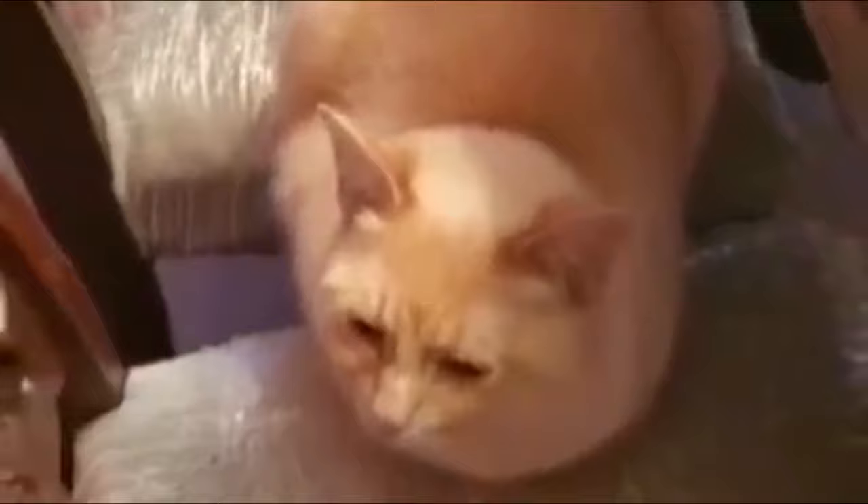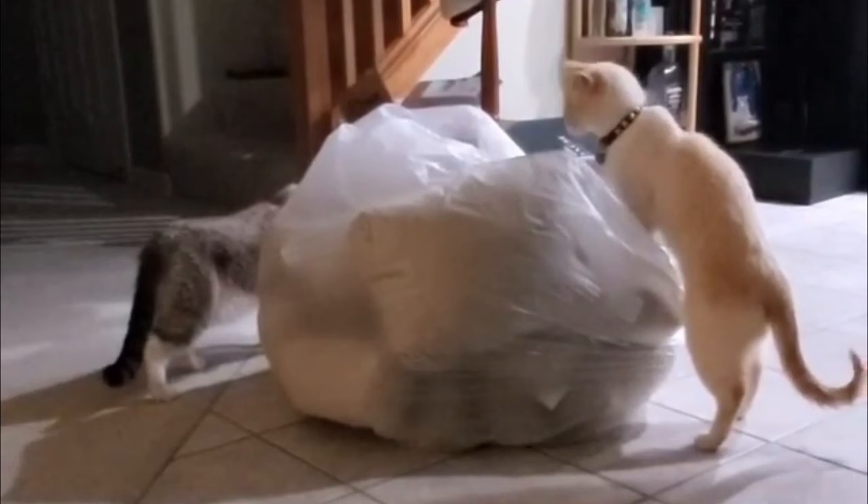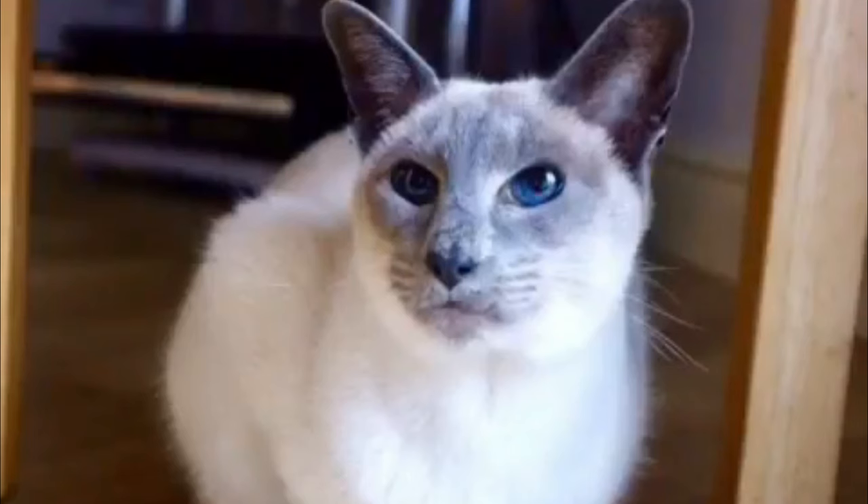Number five: Cream Point Siamese cats. These cats are lighter in color but will darken as they age. Cream point Siamese cats were created through crossing red point Siamese with red domestic short hair and Abyssinian cats. In comparison to the strong contrast of most Siamese points, the cream point has delicate cream points against a paler cream coat.